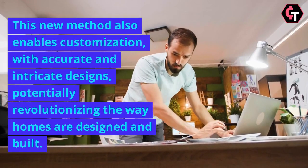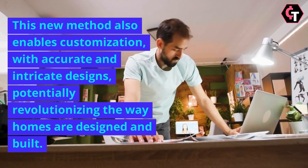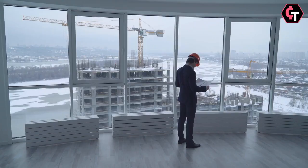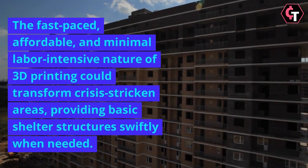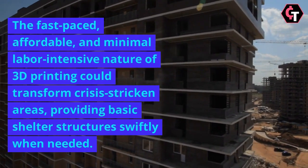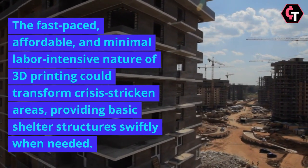This new method also enables customisation with accurate and intricate designs, potentially revolutionising the way homes are designed and built. Moreover, the social implications of this technology are profound. The fast-paced, affordable, and minimal labour-intensive nature of 3D printing could transform crisis-stricken areas, providing basic shelter structures swiftly when needed.